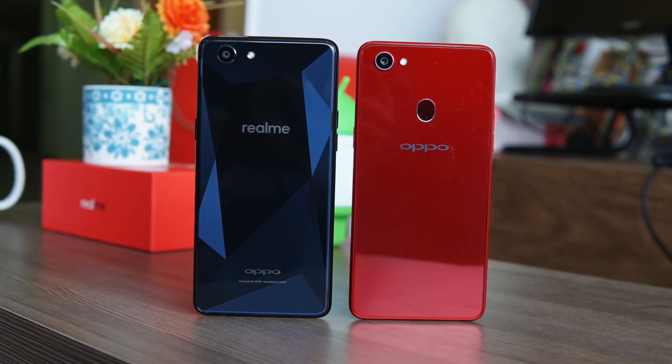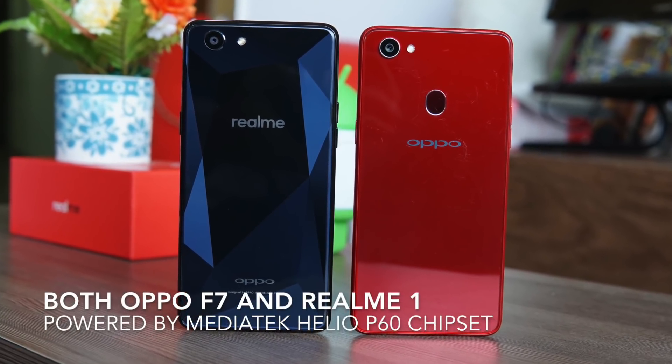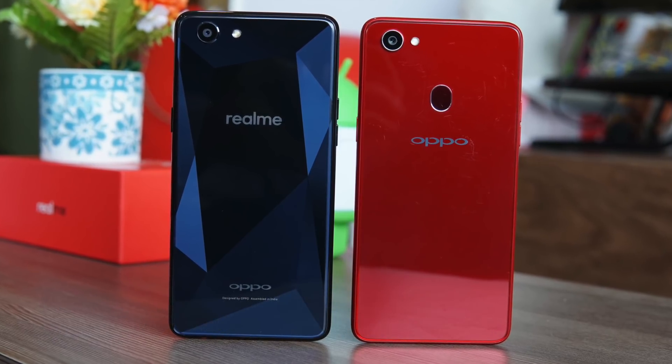One of the main specifications is the presence of the Helio P60 chipset from MediaTek, which is the same one present on the Oppo F7. This gives the phone very good performance for regular usage as well as gaming.